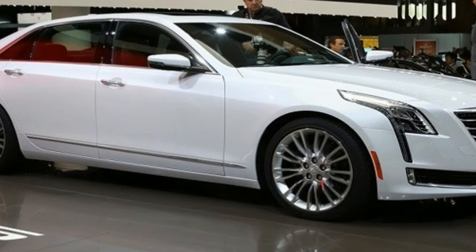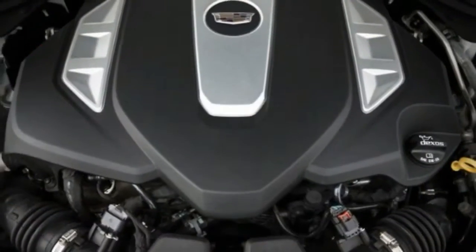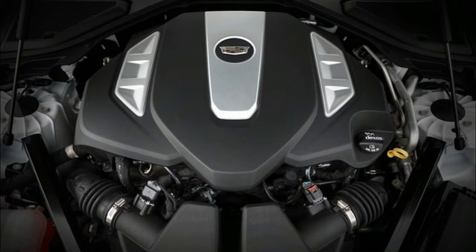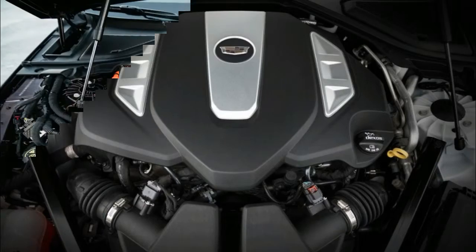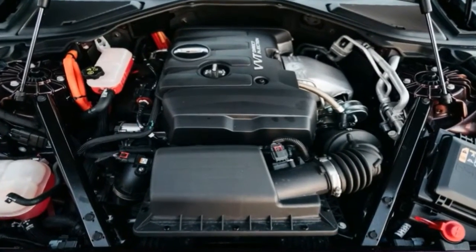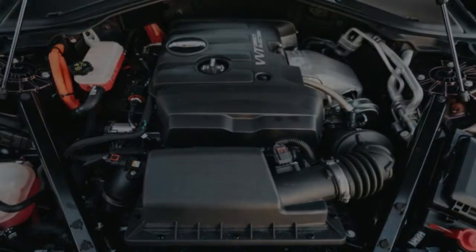Still, the CT6 has a remarkable ride and handles more like a sports car than a limousine. Its four- and six-cylinder engines are competent but unremarkable compared with the V8s and V12s in some competitors. A plug-in version is also available.